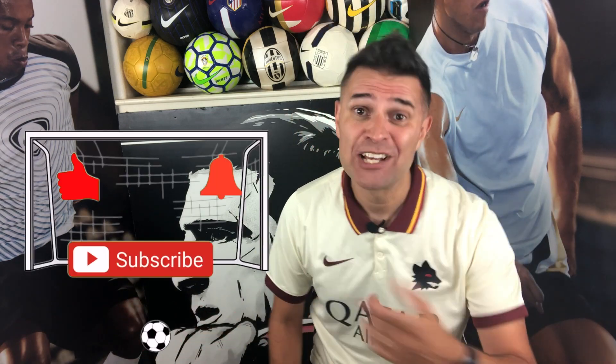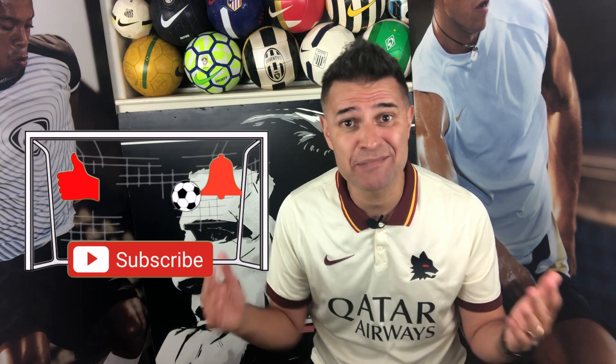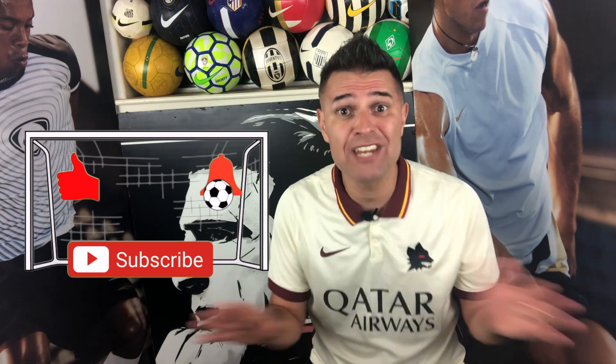Jersey lovers, welcome back to Mr. Jersey channel! If you are watching this for the first time and you love football jerseys, this is your space. You just need to do the hat trick: subscribe to my channel, hit the like button, smash the little bell, and then you will never miss a video here on Mr. Jersey channel.